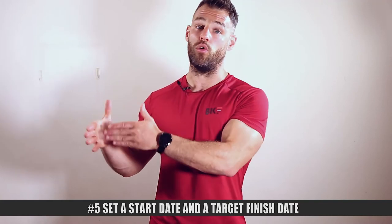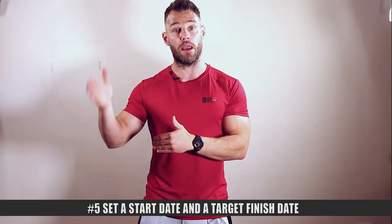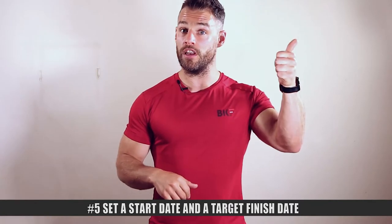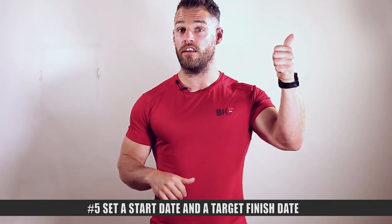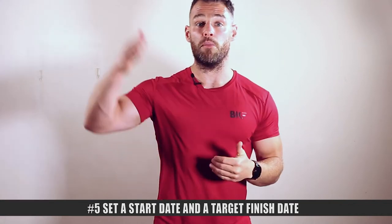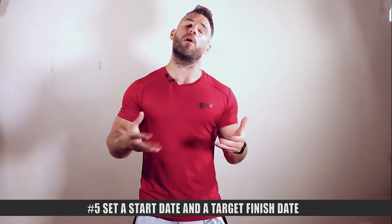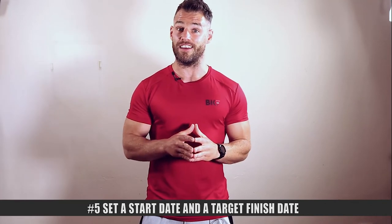Set a future date where you're trying to hit your goal by. It might be a wedding, a festival, an event in the future, or just some arbitrary date that you want to look a certain way by. That will keep you motivated towards that date and help keep you focused when you fall off track, so you can reset and go again because you're still working towards that end date. I couldn't be a bigger believer in setting micro goals and macro goals when it comes to a fat loss target — otherwise it's too difficult to stay motivated and on plan.